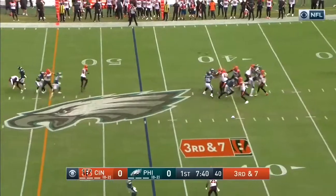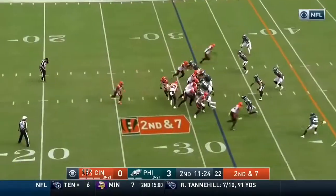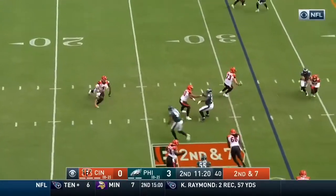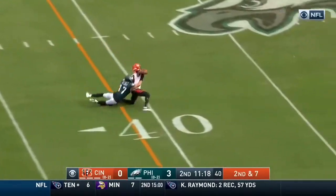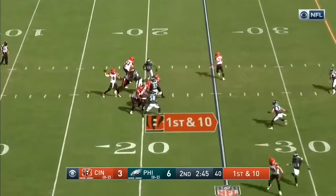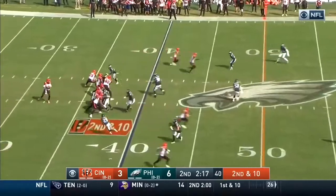Burrow from the gun on third and seven, over the middle — it's caught. Burrow now four of six, only 18 yards however. Burrow, there's the Eagles — get Chase. Completion over the middle. That's points for the Bengals, who begin with two timeouts and the two-minute warning.